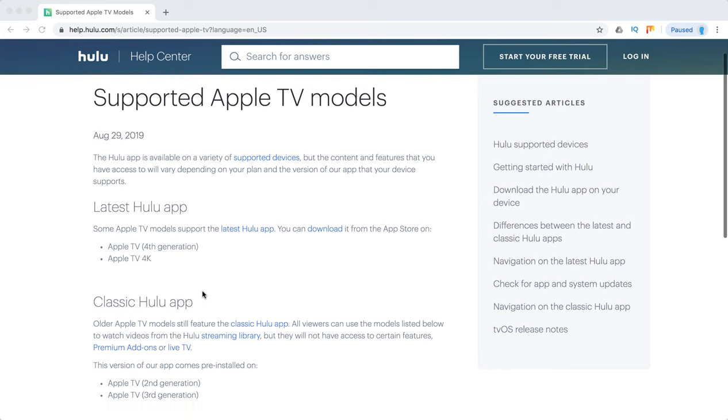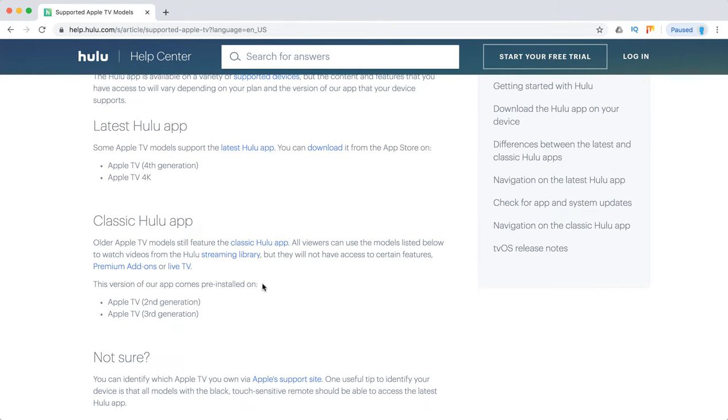To stream Hulu in the best way and use the latest Hulu app, you'll need to have only these two latest Apple TV models. That's how it is.